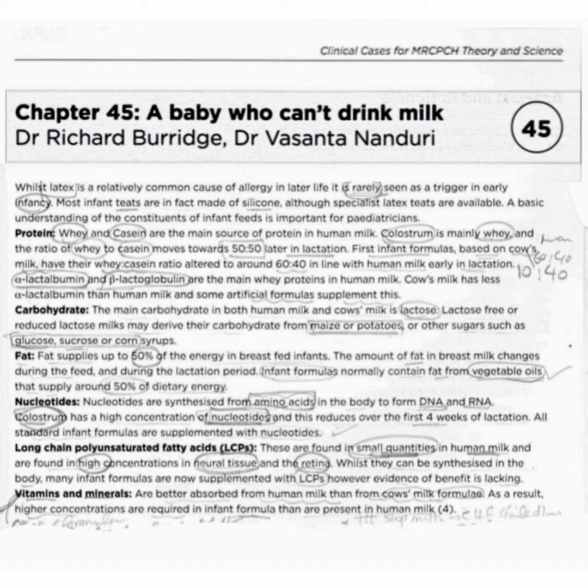Now, carbohydrates. The main carbohydrate in both human milk and cow's milk is lactose. Remember: carbohydrate is lactose. Lactose-free or reduced-lactose milks may derive their carbohydrate from maize or proteins,